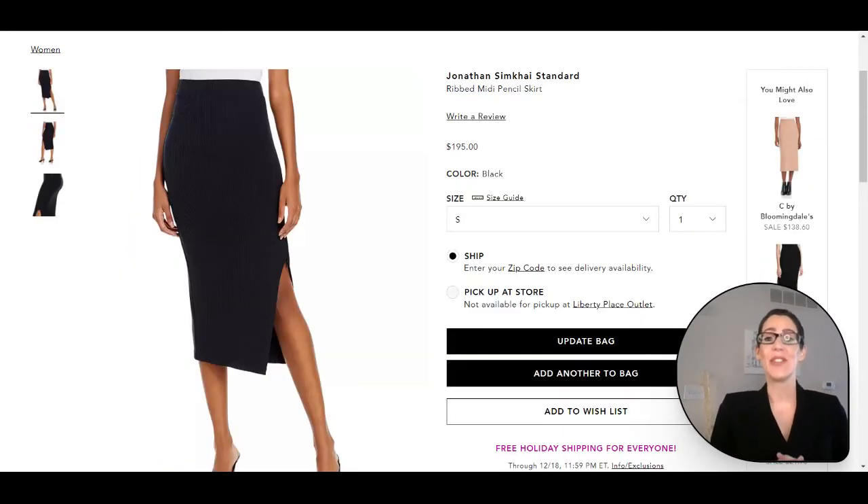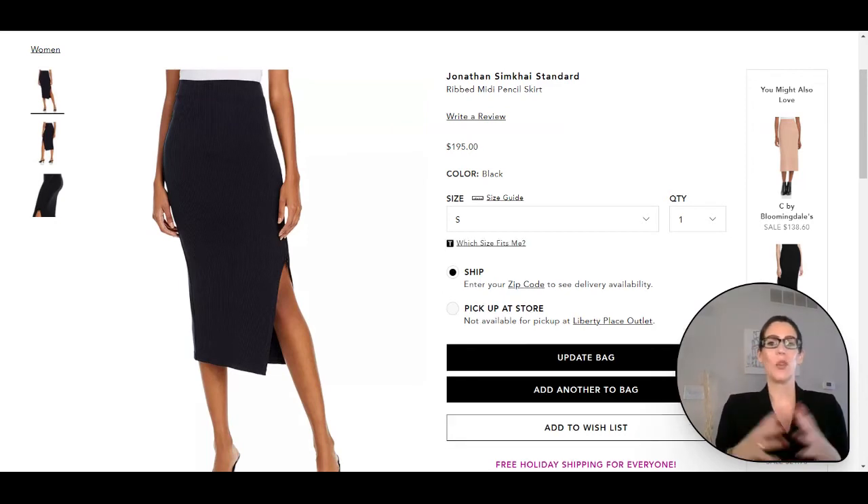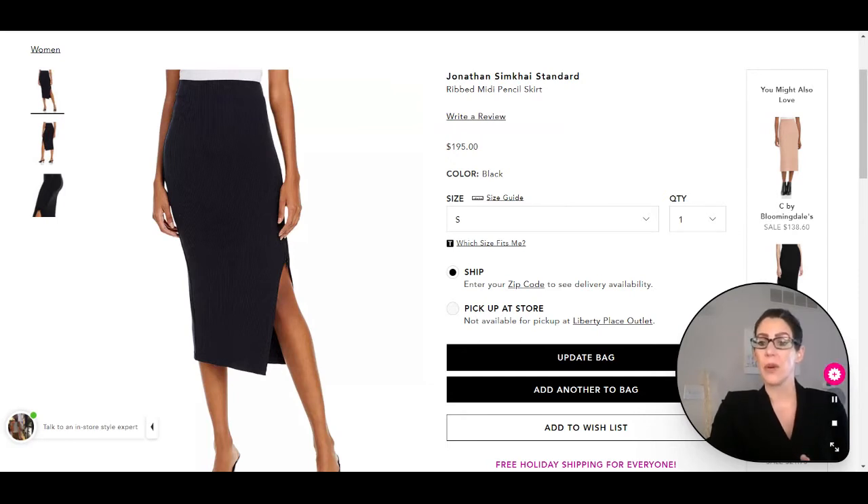Next up we have the skirt from the first look. I picked a Jonathan Simkhai skirt — it is a stretch ribbed, meaty sweater skirt. It's going to be gorgeous for any lady, any body type, and it'll hug your curves and look gorgeous. For you petite ladies, just know that this will come a little bit lower on you than it does on the model.